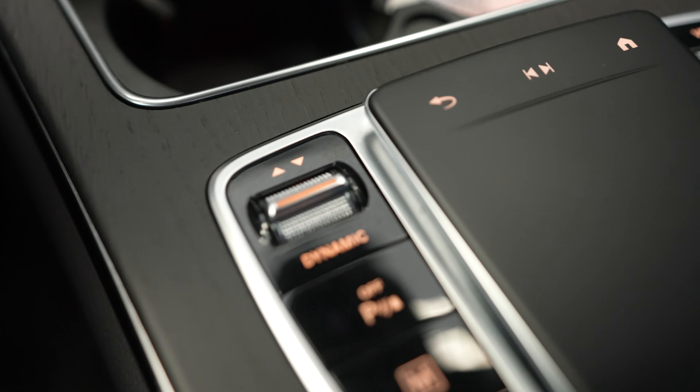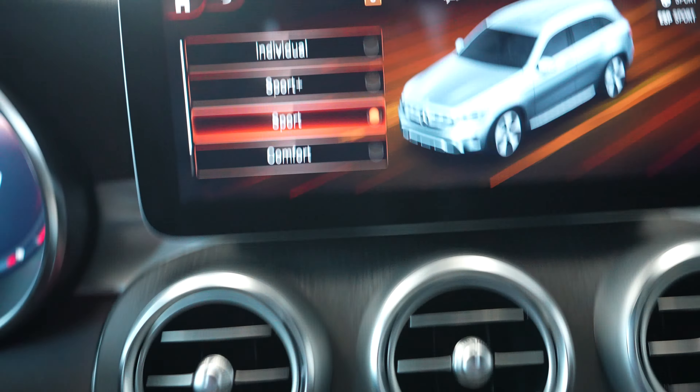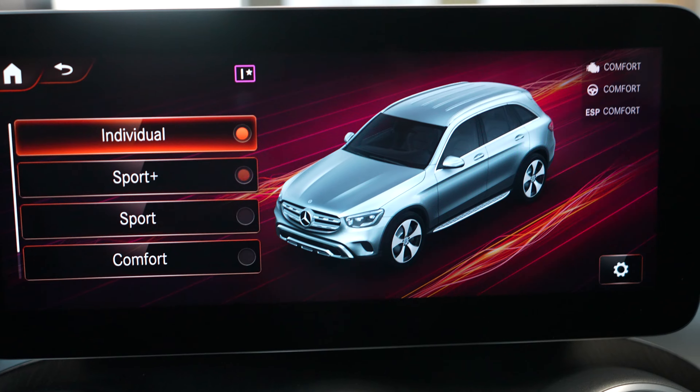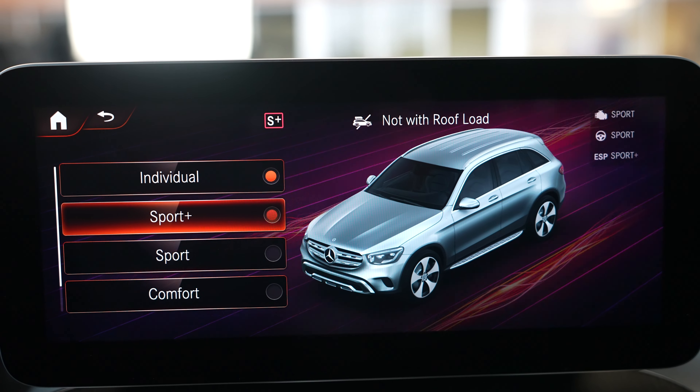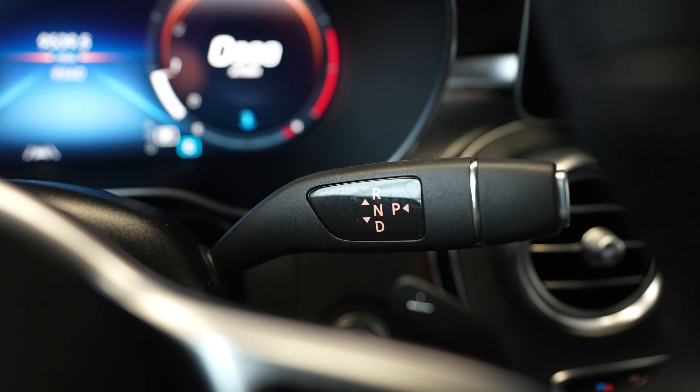You can also adjust between different sport modes, which will affect traction, handling, and all of that. And here is our shifter.